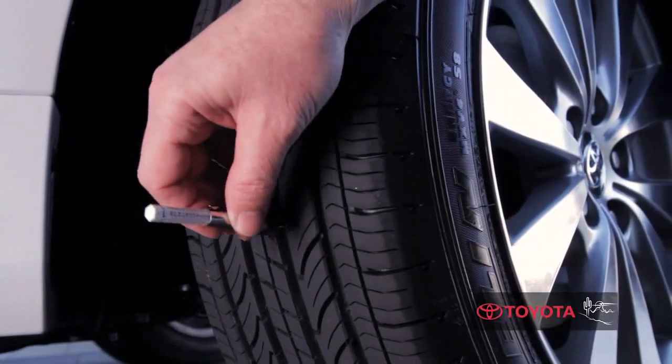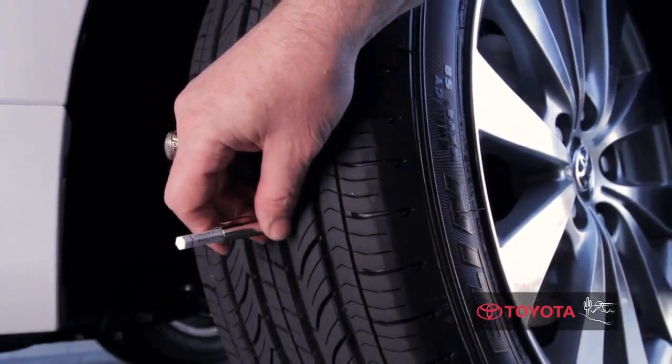When you bring your Toyota into one of the participating Genuine Toyota service centers, we will check your tread depth and your tire pressure.